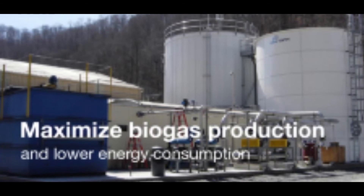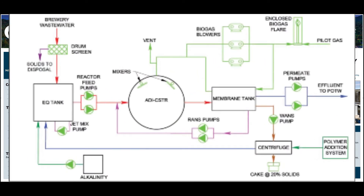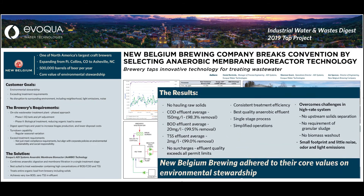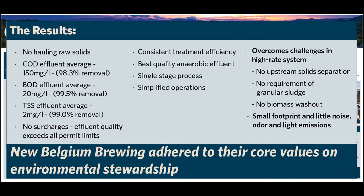It may seem counterintuitive to send more high-strength material to your wastewater treatment plant, but the anaerobic MBR is designed to handle the increased solids. It uses ultrafiltration membranes at the back of the process to separate them out, so there's no penalty to the effluent quality. At New Belgium, the anaerobic MBR is able to achieve 99% COD destruction. The effluent coming out of that system is actually higher quality than they need for their discharge permit, meaning they don't pay any surcharges and there's less energy required by the city to polish that effluent downstream.